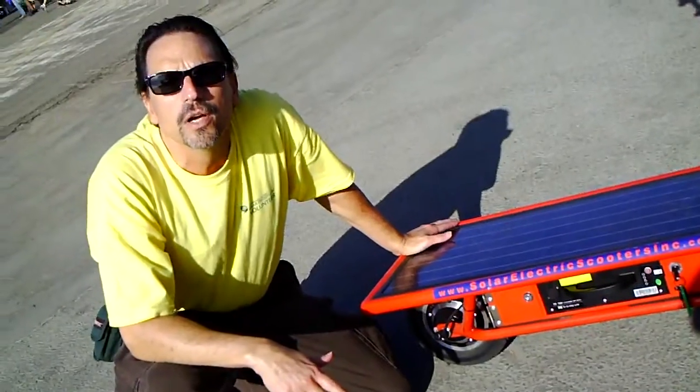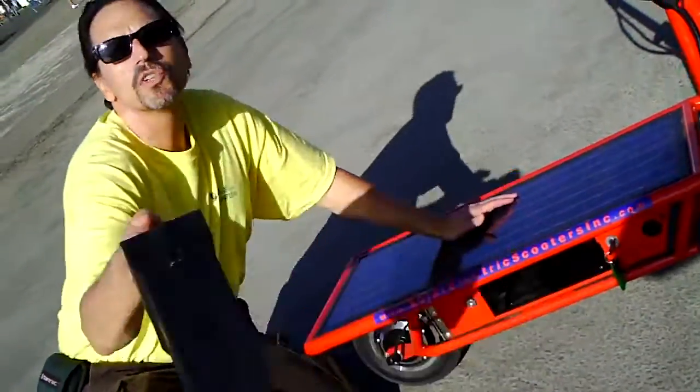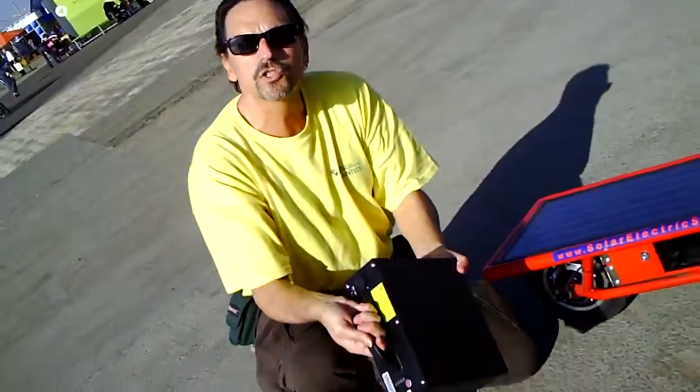20 miles on a charge. It has a lithium ion battery that pulls out. You charge it externally.